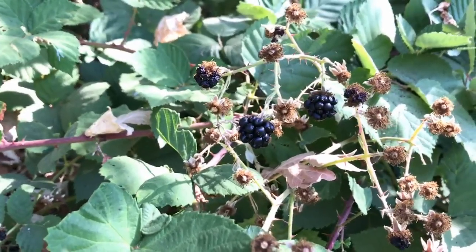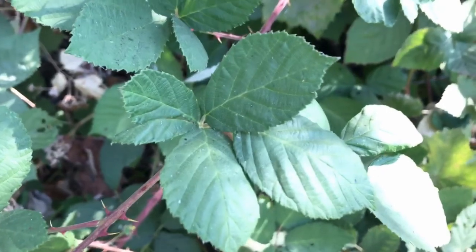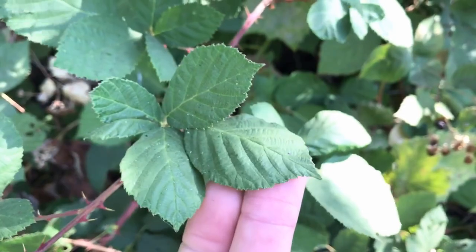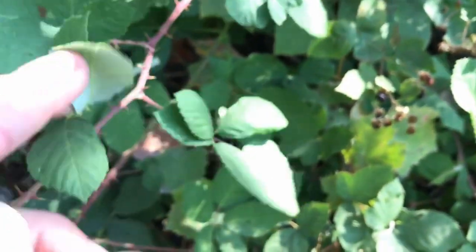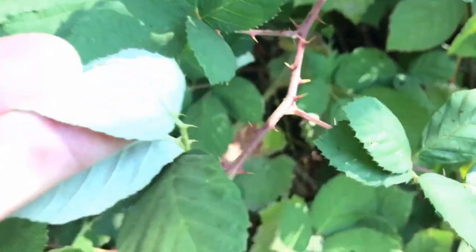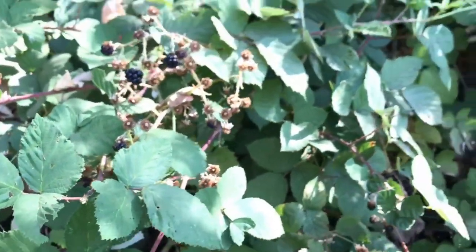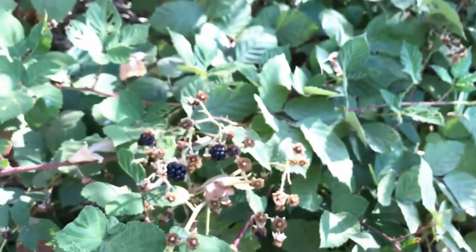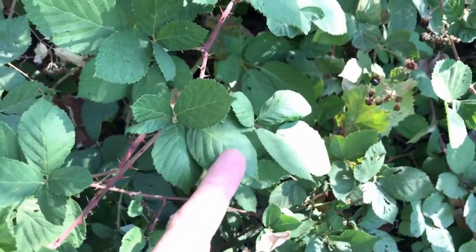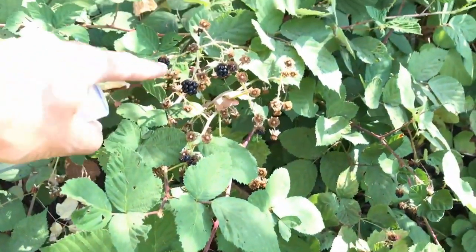That's what we're looking for — Himalayan blackberries. Remember the five-leaf arrangement: rounded leaf with a pointed tip, serrated edges, a line of thorns going down the middle of the leaf, and big thorns going down all of the vines. That's how you tell the difference between that and the native blackberry, which has more of a triangular leaf, much finer needle-like thorns, and usually smaller berries as well.